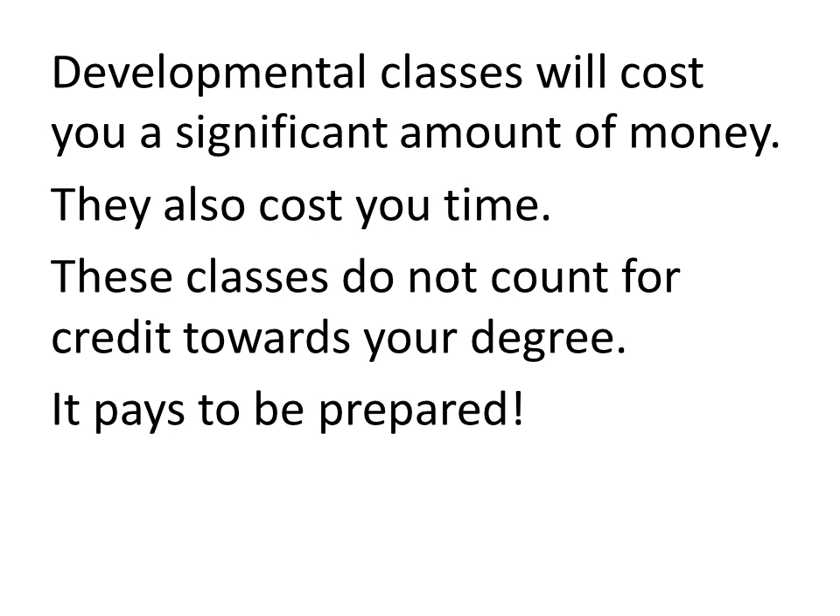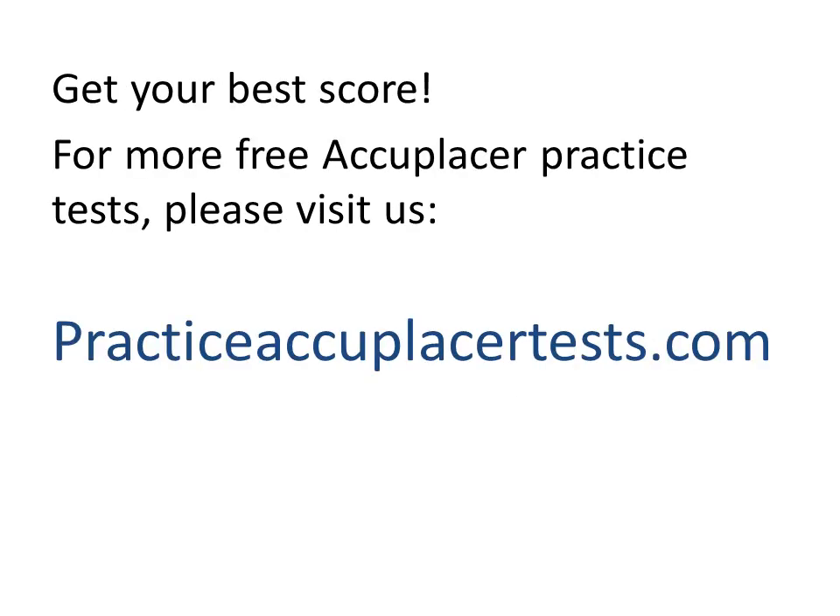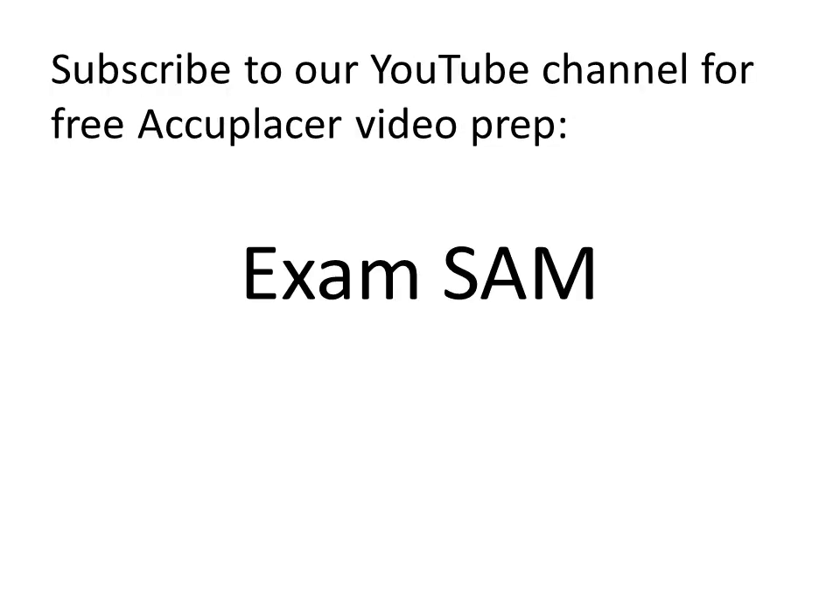So it pays to be prepared for the test. Know what score you need and get ready. To get your best score, please visit us at practiceaccuplacertest.com — we have lots of great free practice test materials there. We also have videos on our YouTube channel to help you prepare for the Accuplacer, so please subscribe to our channel at Exam Sam. Thanks for listening and have a great day.